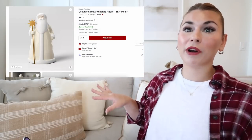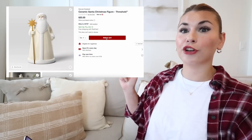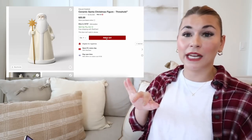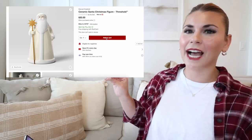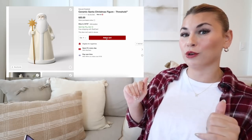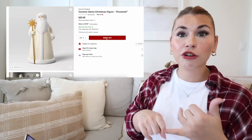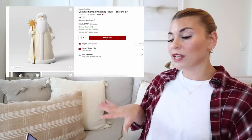I have about a hundred tabs open on my computer. Everything's going to be linked down below if you want to shop any of them — in the YouTube shopping tab, the description, and a pinned comment. Jumping straight in with this ceramic Santa. They have such a great mix of classic Christmas decor as well as neutral in this collection.